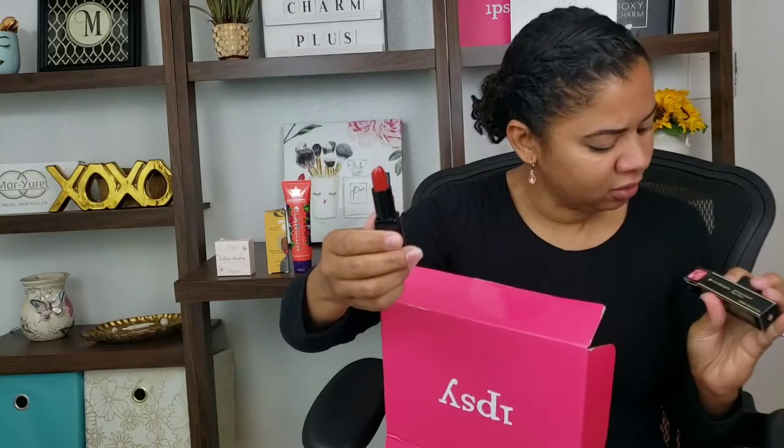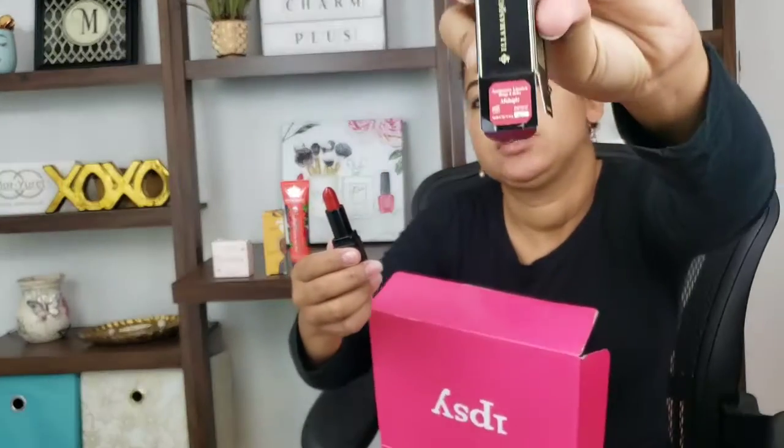The next item is a lipstick by Illamasqua. Let's see what it looks like because the color looks semi nice in the box. Oh, it's a red color — it's called Midnight. It looks more red here. I like those colors that look one way on the tube but then when you put it on it's something else. I've had that many times, especially when looking for a nude color — I look at the tube, think it might be a nice nude, then put it on and look like I'm hungry.